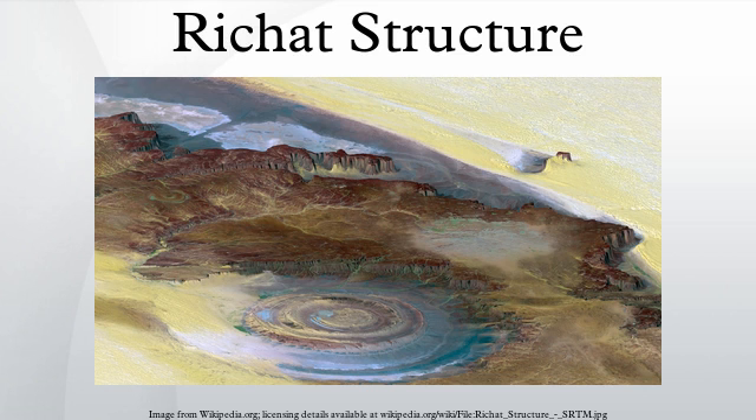The Richat Structure, also known as the Eye of the Sahara, is a prominent circular feature in the Sahara Desert near Oudane, west-central Mauritania. This structure is a deeply eroded, slightly elliptical dome approximately 40 km in diameter.